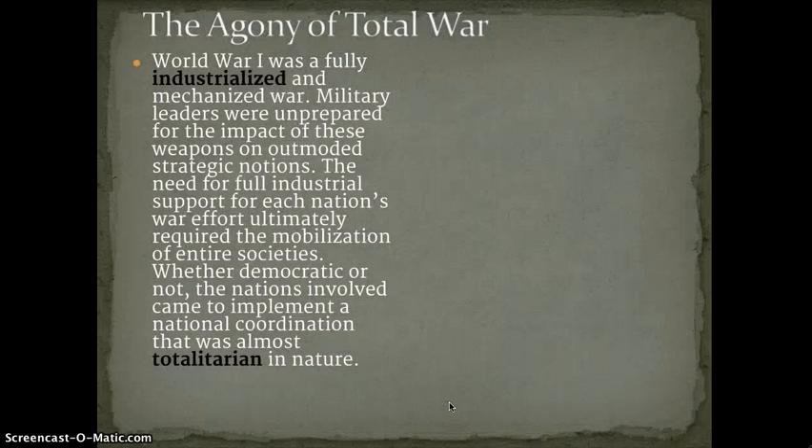This war of attrition, where so many resources were being poured into it, became a total war. World War I was a fully industrialized and mechanized war. Military leaders were unprepared for the impact of these weapons on outmoded strategic notions. The need for full industrial support ultimately required the mobilization of entire societies — whether democratic or not, nations implemented a national coordination that was almost totalitarian in nature.